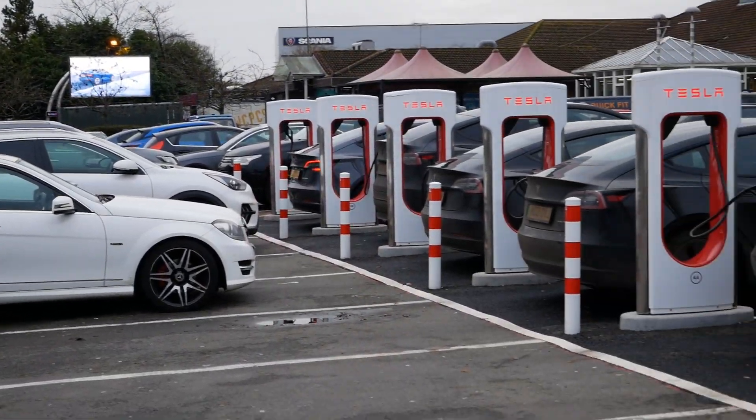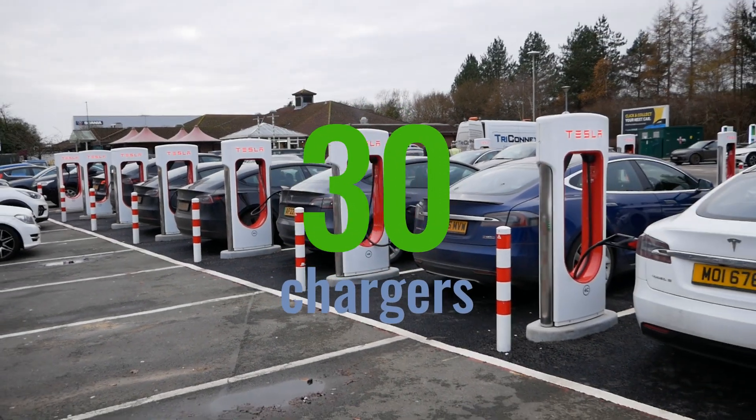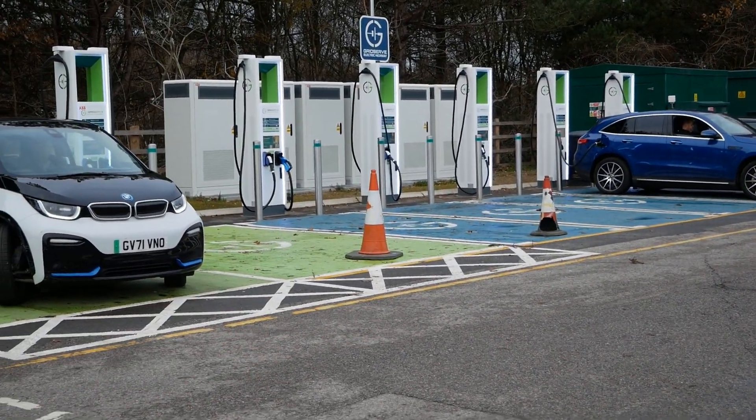It's great to see this expansion in EV charging at these motorway services — there are now 30 rapid charging bays here. But by the looks of it, two of these GridServe bays are out of service today.